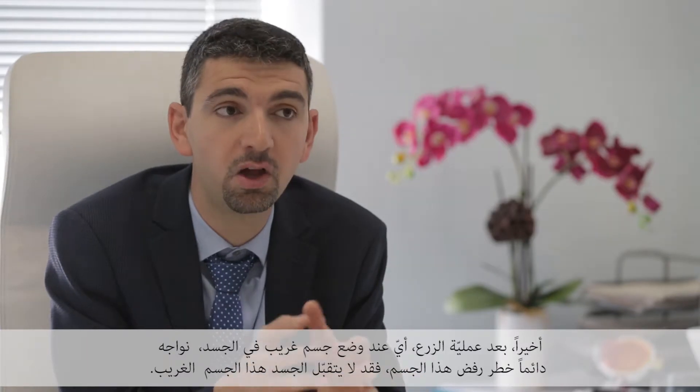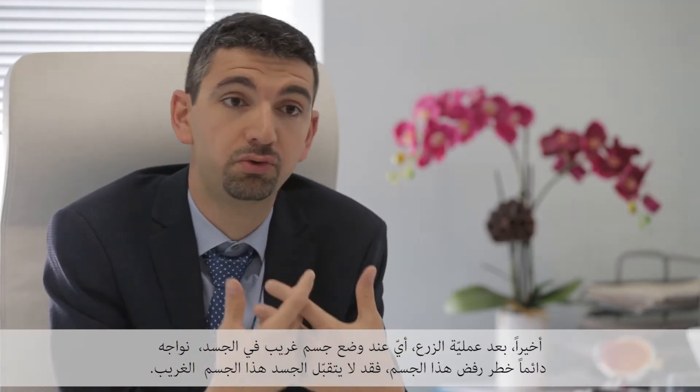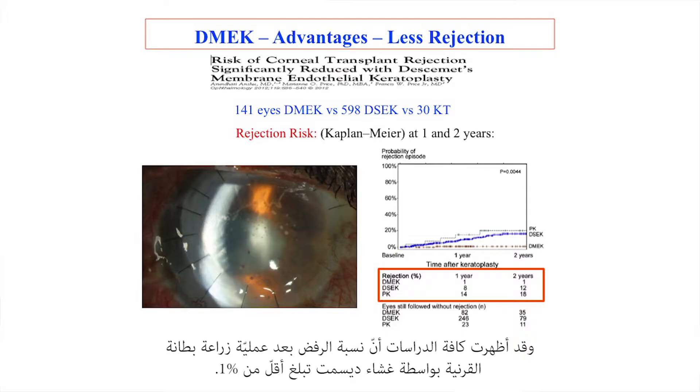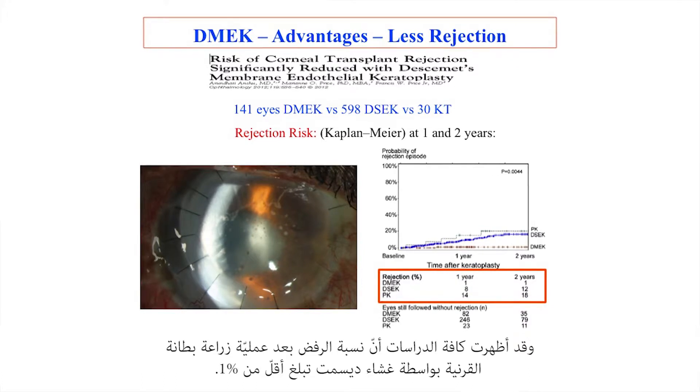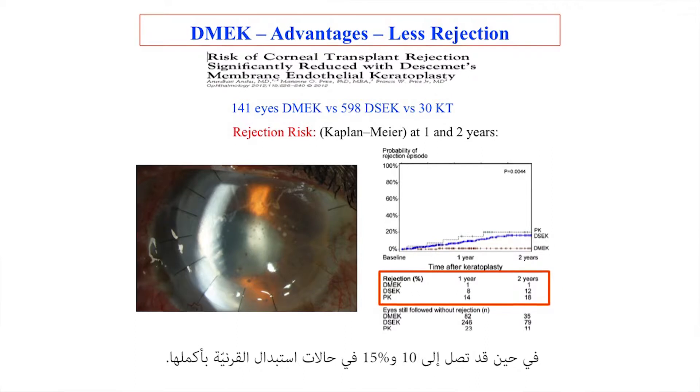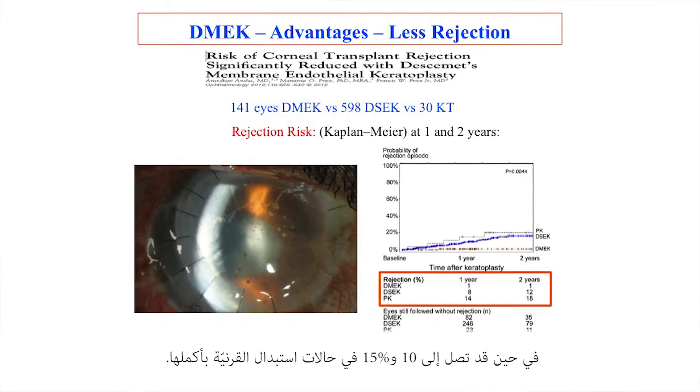Last but not least, whenever you perform a graft — whenever you put a foreign body into your own body — there is always a risk of rejection; your body might not accept this foreign body. The rejection rate is way lower in DMEK as opposed to penetrating keratoplasty. All studies showed that in DMEK, the rejection rate is less than 1%, while it can be up to 10 to 15% after penetrating keratoplasty.